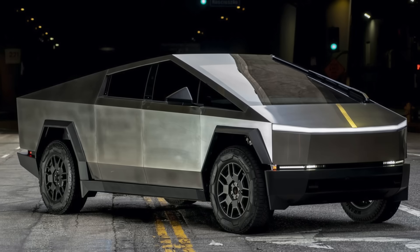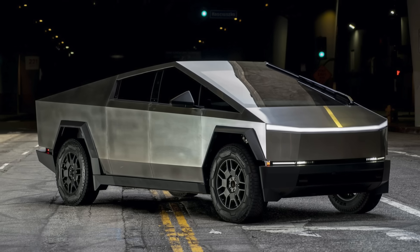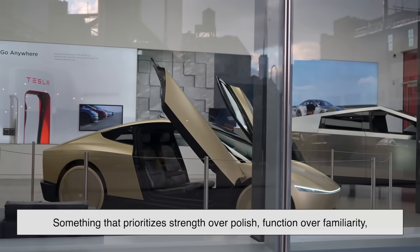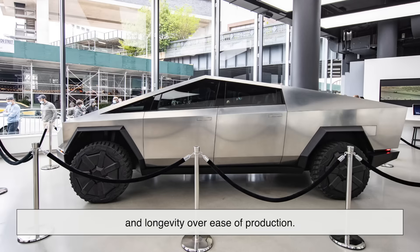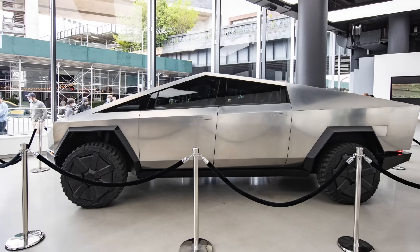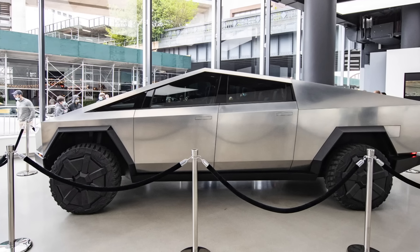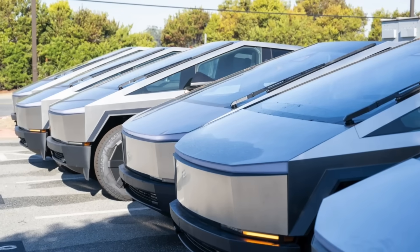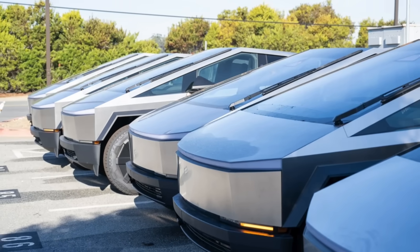So, why is the Cybertruck made out of stainless steel? Because Tesla wanted to build something radically different — something that prioritizes strength over polish, function over familiarity, and longevity over ease of production. It's not just a truck — it's a statement — one forged, quite literally, in cold, unyielding steel. Whether you love it or hate it, you can't ignore it. The Cybertruck doesn't whisper — it clangs — loudly.